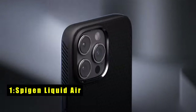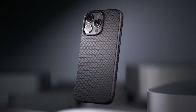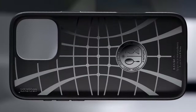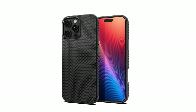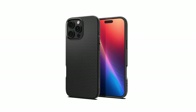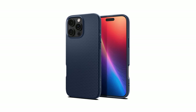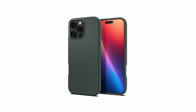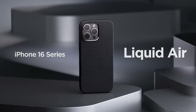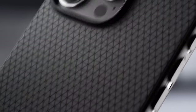At number 1 is Spigen Liquid Air. The Spigen Liquid Air case combines sleek design with reliable protection. Made from flexible TPU, it provides a comfortable grip and a modern look. Its inner spider web engraving and air cushion technology on all corners offer excellent shock absorption, safeguarding your phone from accidental drops. Raised bezels around the screen and camera ensure they remain scratch-free when placed on flat surfaces. The case also features precise cutouts and pronounced buttons, making it easy to access all phone functions. Ideal for those seeking a slim yet durable option, the Spigen Liquid Air offers both style and peace of mind.